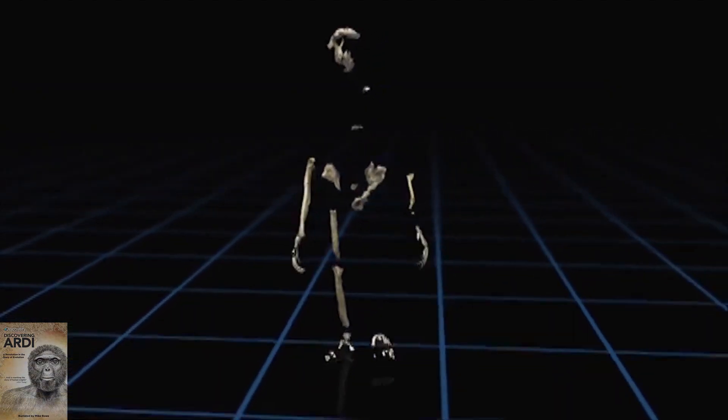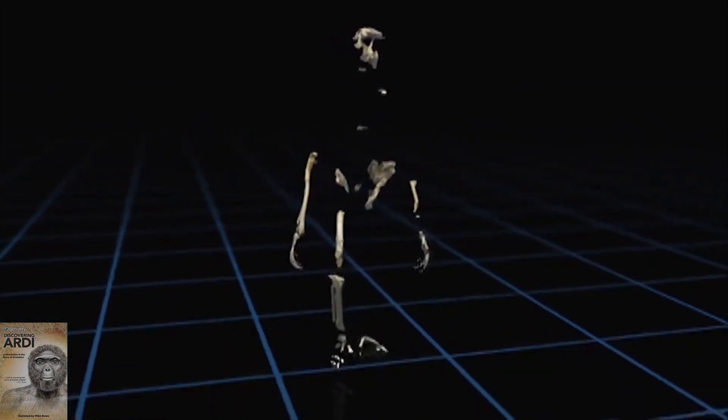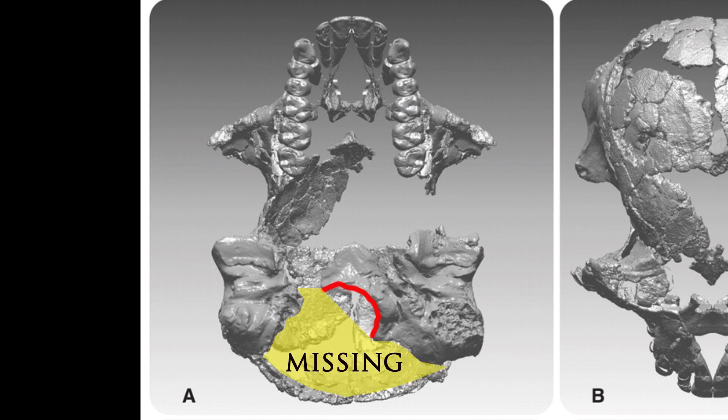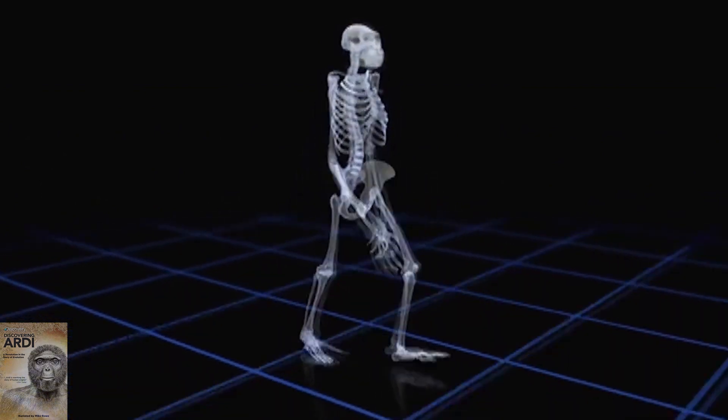Evolutionists have claimed that Ardi walked upright like humans, partially basing this idea on a few pieces of the base of her skull. But note that they're actually missing most of her foramen magnum — the hole where the spine passes to the skull. They also don't even have the last couple of neck vertebrae that would have joined to the skull, relying on even more guesswork.